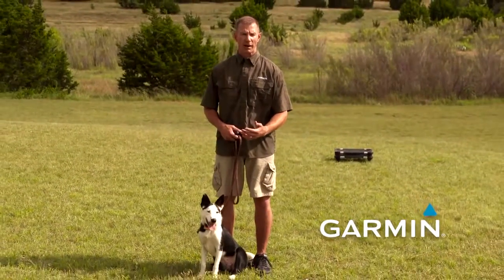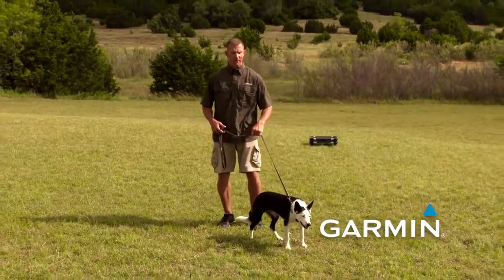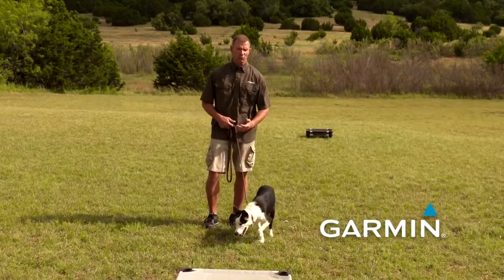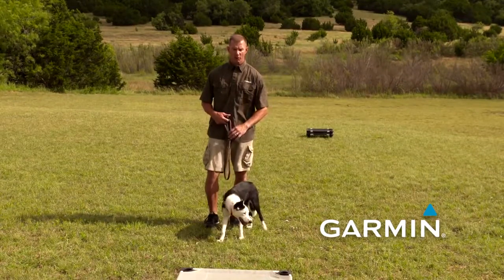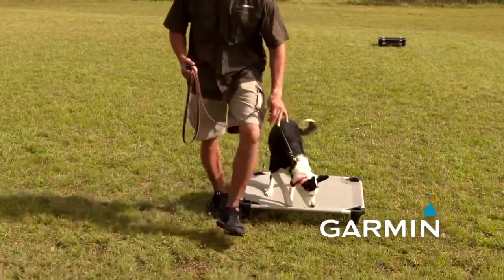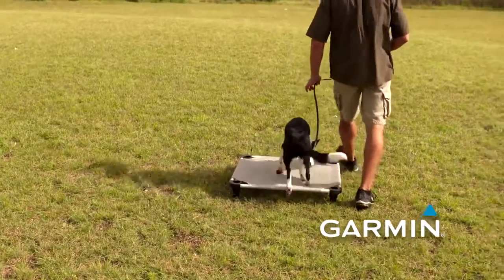Some dogs will walk on it right away. Other dogs will act as if they're going to sink down a hole. She's a pretty confident dog when it comes to obstacles, so she'll probably just walk across it. So initially we're just going to take the dog, introduce it to the board, walk it across, move it around, just getting it comfortable — nothing else.